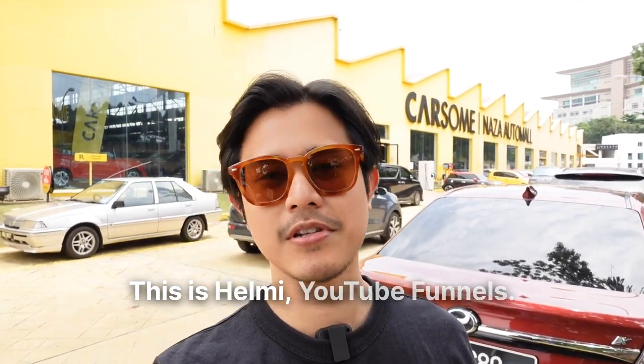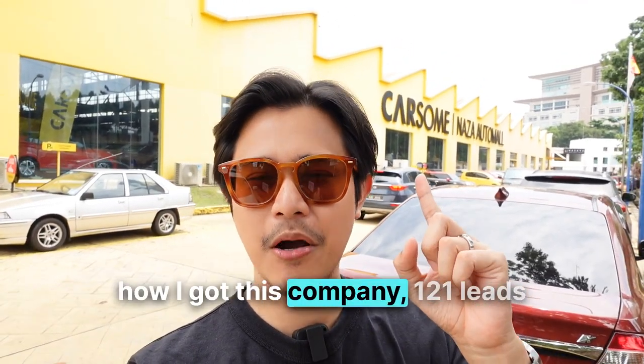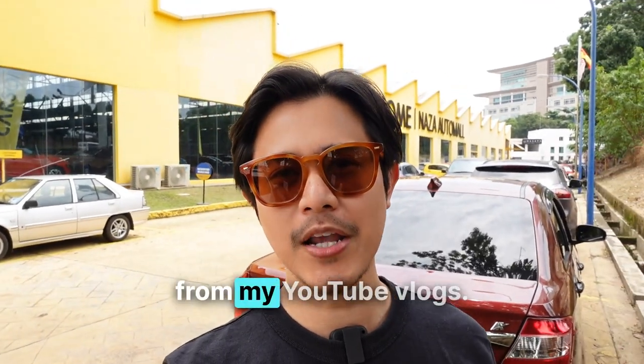How's it going? This is Helmi, YouTube Funnels. Today, I'm going to show you how I got this company 121 leads from my YouTube vlogs. I'm going to break down step by step so you can apply the same thing for your business too.